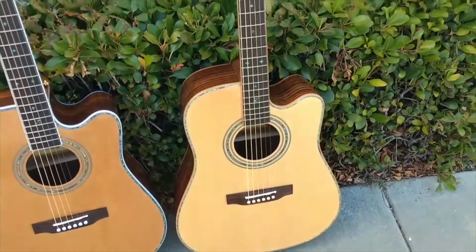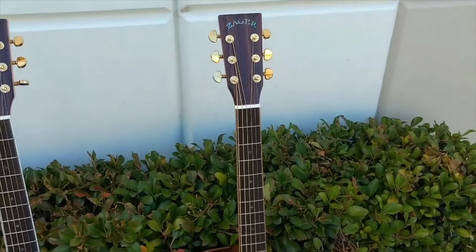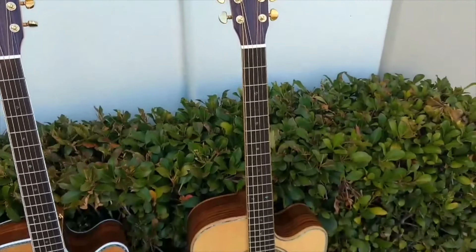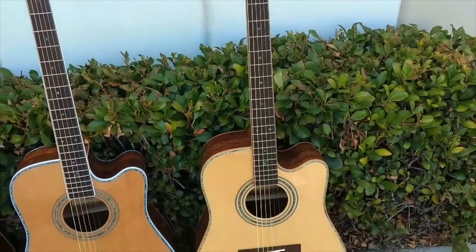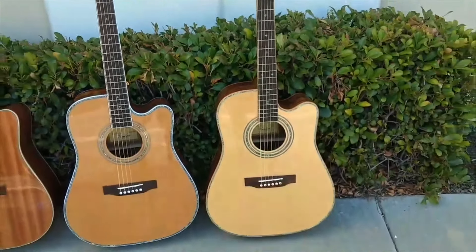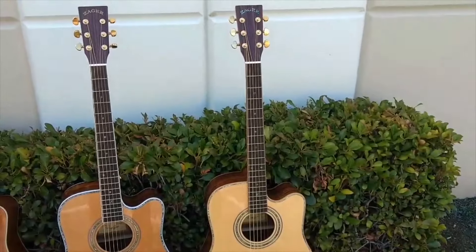We sell direct — you cannot find our guitars in stores. Because of that, you pay half. Retail stores like Guitar Center have exponential markups. So when you're buying from us direct in Nebraska, you pay half price.